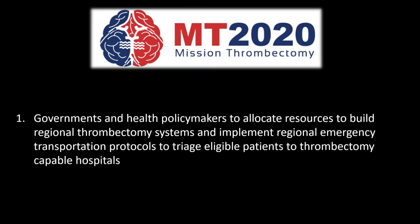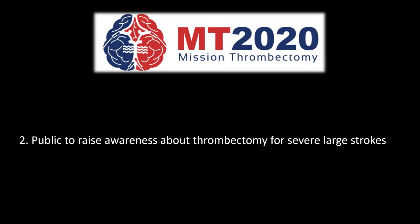This goal they intend to achieve by involving the government and health policymakers to allocate resources to build regional thrombectomy systems and centers of excellence, and implement regional emergency transportation protocols to identify and triage patients who might benefit from this treatment and take them to eligible hospitals. The public should also be made aware about this treatment option and how to identify centers they can go to immediately, so that they reach the hospital as early as possible and have an excellent outcome.